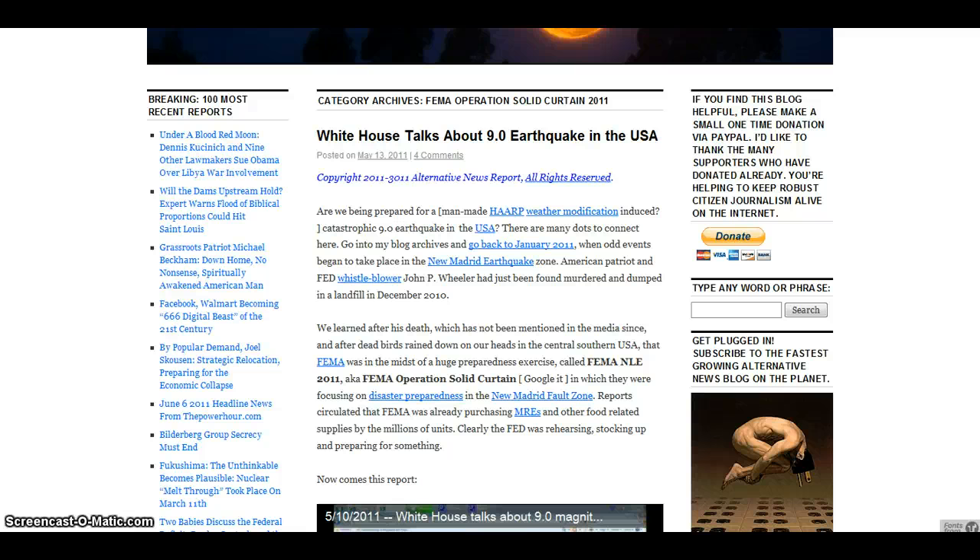To add to this, especially what FEMA is doing — all of this is tying in. The title of this article is 'White House Talks About a 9.0 Earthquake in the USA,' and this is in regards to FEMA's Operation Solid Curtain 2011.